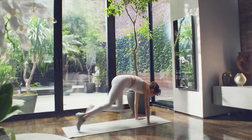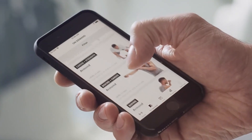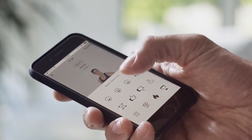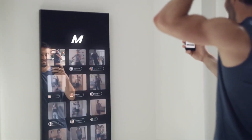No matter who you are or where you are, the mirror lets you work out with world-class trainers in live or on-demand classes, complete with encouragement when you need it — or don't think you need it. You've got this! Measure your progress, work out with friends, and when you're done, show off your achievements.